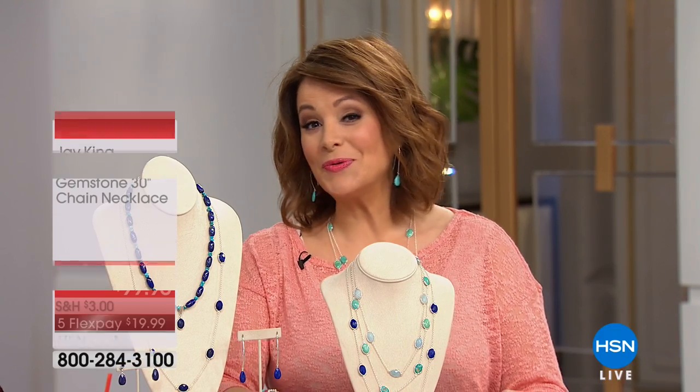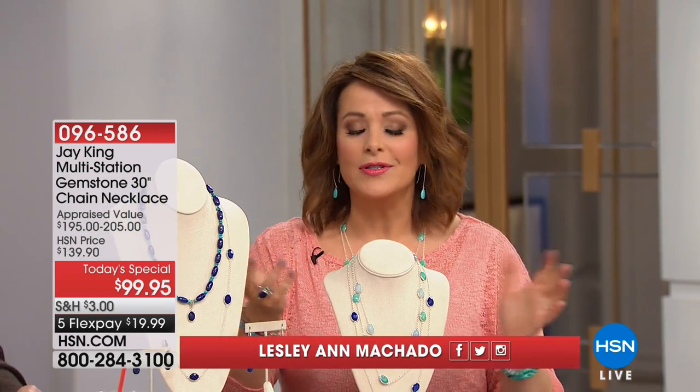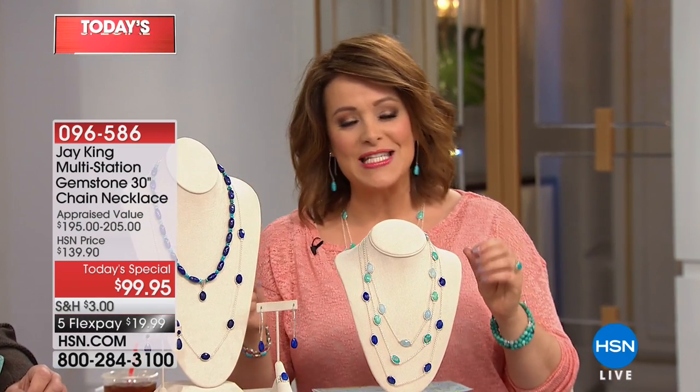Good morning and welcome to HSN. It is a very exciting jewelry day for all you jewelry lovers out there. My name is Leslie. We've got our resident world traveler, always on the hunt for those exotic gemstones — Jay King — back with his very first adjustable gemstone station necklace. It is absolutely stunning.